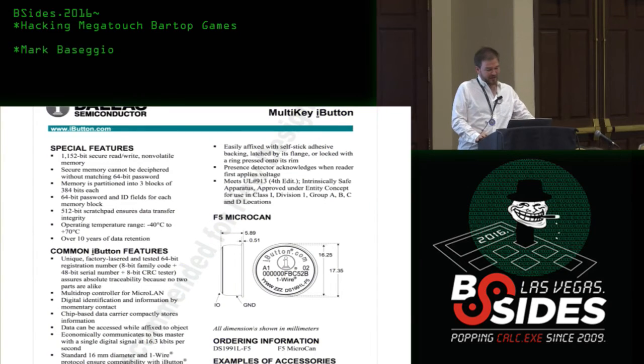Looking at the datasheet, the DS1991 uses the one-wire protocol. They have a secure ROM for the key but a completely clear-text protocol while communicating with it. It stores 1,152 bits of data in three separate storage areas called subkeys. The secure memory cannot be deciphered without the matching 64-bit password — passwords can be different for each area — and there's also a 512-bit scratch pad stored in the clear, accessible without any key, along with the IDs of each subkey.